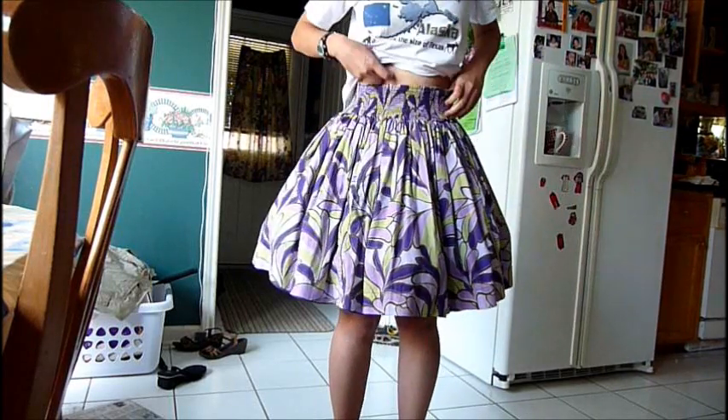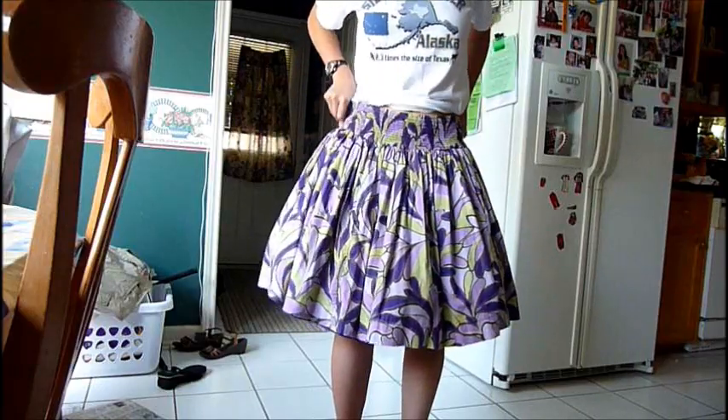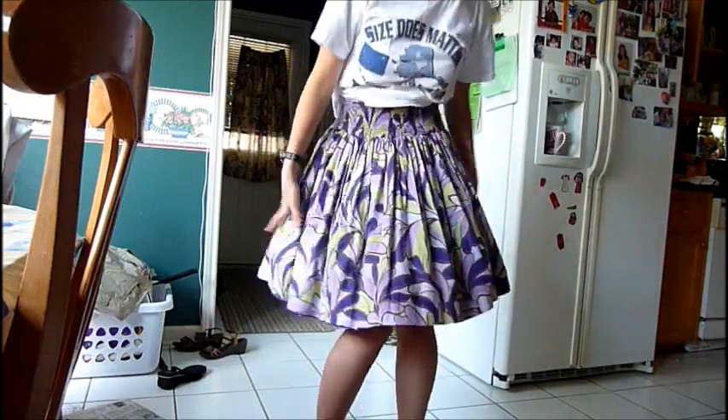And sometimes if your skirt is too long, you can pull the petticoat down a bit — like that — and it'll look a little better.